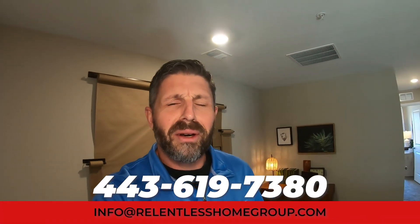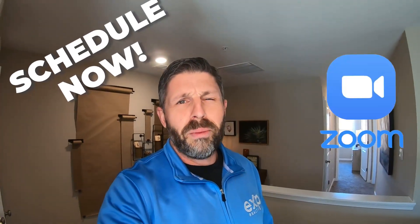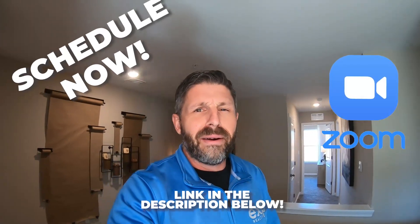My team and I are receiving phone calls, text messages, and emails from folks all over the world looking to make a move to Maryland, and we absolutely love it. So if you're thinking about making a move, we would love to help you out in that transition — we just need you to reach out and connect with us. Please give us a call, shoot us a text, send us an email, or better yet, schedule your one-on-one Zoom appointment using the link down in the description below, because we've got your back when moving here to Maryland.